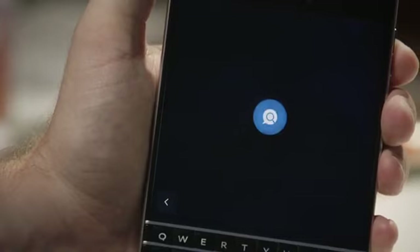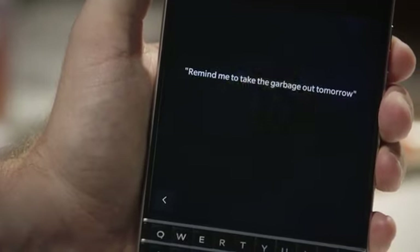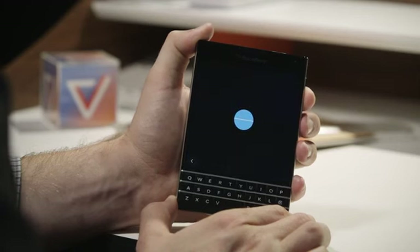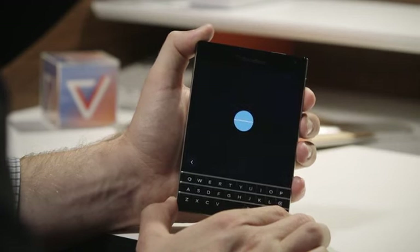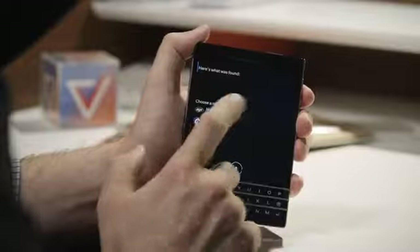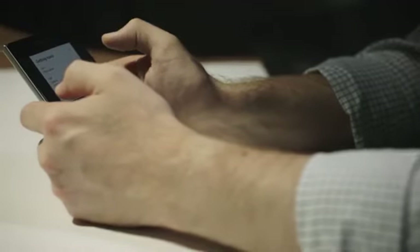The biggest new feature in BlackBerry 10.3 is the new virtual assistant. It's like Siri, it's like Google Now, it's like Cortana — but it's just not as good. The virtual assistant can perform web searches, make calendar appointments, set reminders, and do more with just your voice. It's intelligent and has good voice parsing technology, but it's often slower than the options on other platforms.